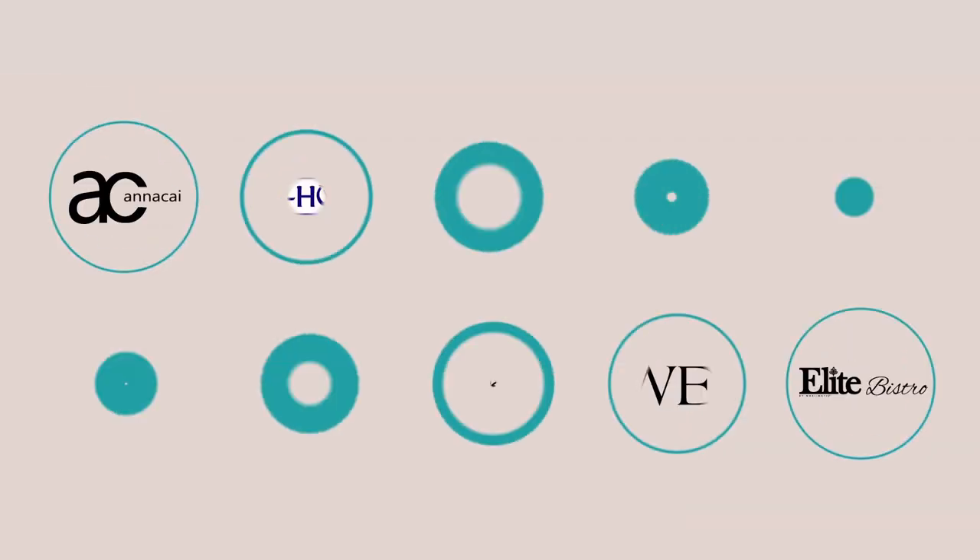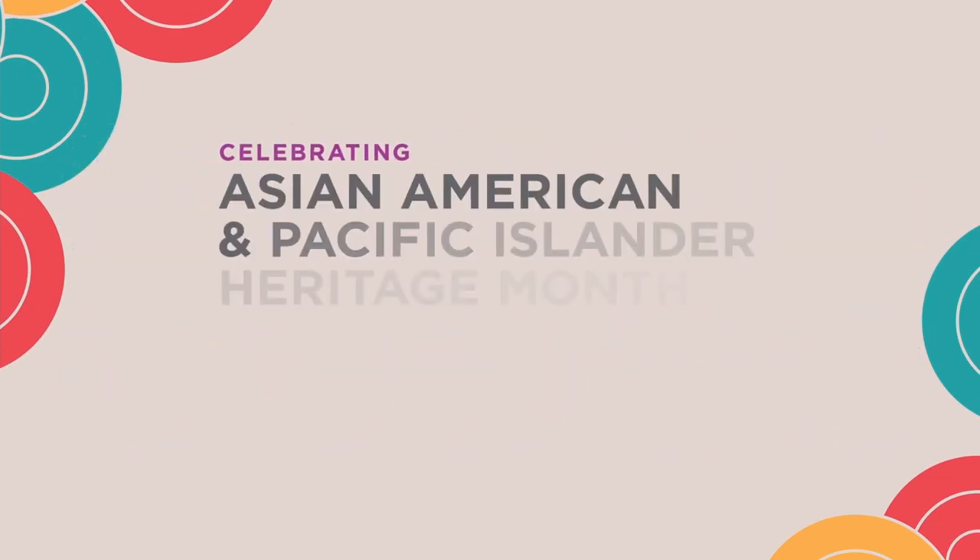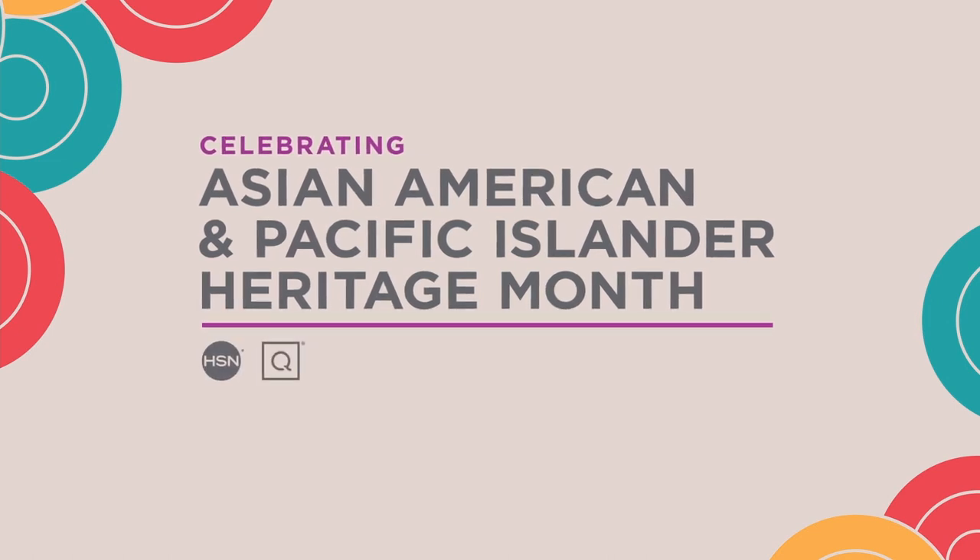We'll be highlighting Asian American and Pacific Islander-owned or founded businesses that have become a part of our family. To learn more and to shop these great brands, visit hsn.com and qvc.com and search AAPI businesses.